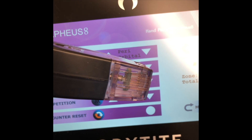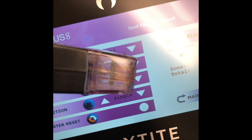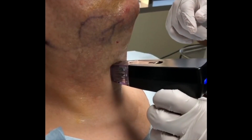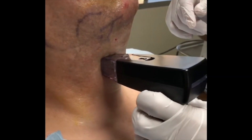Radiofrequency microneedling may also have the potential for enhancing delivery of topical medications to the skin. The advantage of radiofrequency microneedling is that there are a lot more parameters that the dermatologist can tweak to make it better suited for your skin type, as well as for the particular concern that is being addressed.